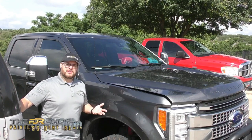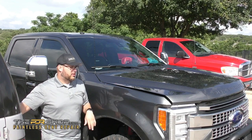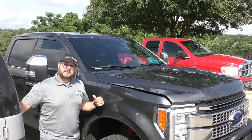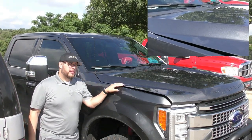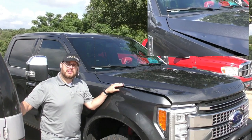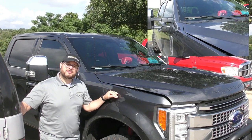Hey everybody, I'm Charlie Molina with the PDR Shop and today I'm going to be working on-site on a large dent on a 2017 F-250. This is an all-aluminum vehicle, so in this video I'll be showing that PDR actually works perfectly on aluminum, and we're going to take this out today using paintless dent repair.